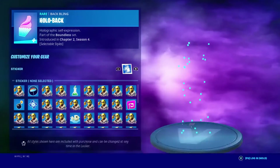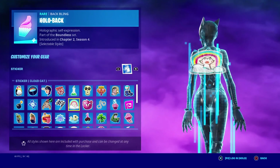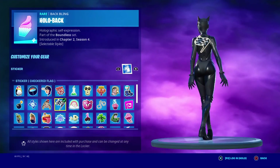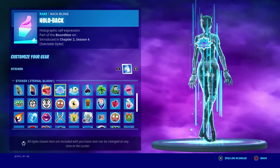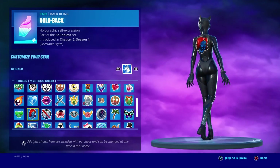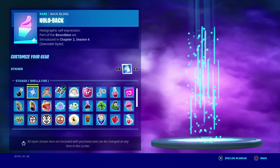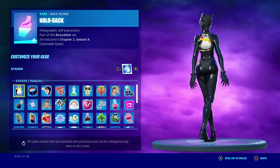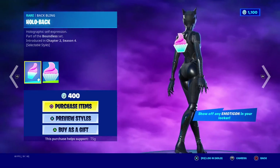Moving on, we have the Holopack. You can use any emoticon on this — I bet Links will look pretty nice with it. That's the hologram back bling. It doesn't have to be one in specific, it just has to be an emoticon — it can really be any emoticon. It's pretty good, I'm gonna give the emote a 7 out of 10.